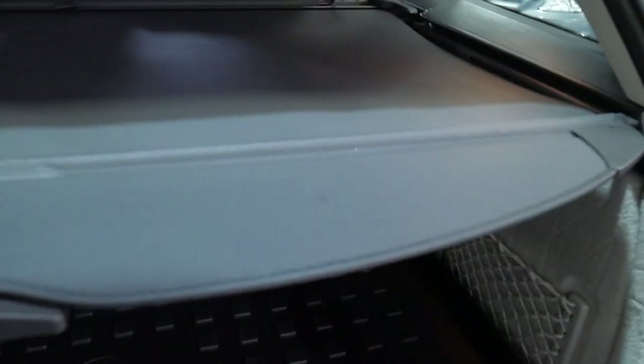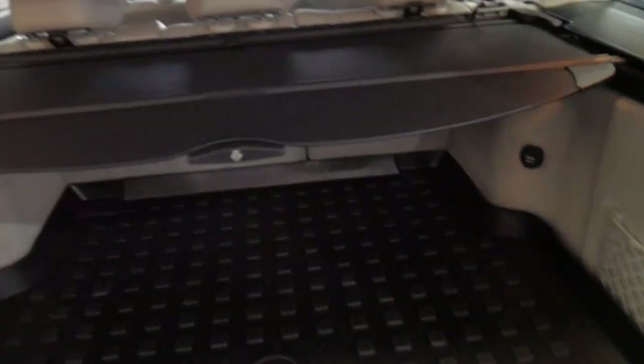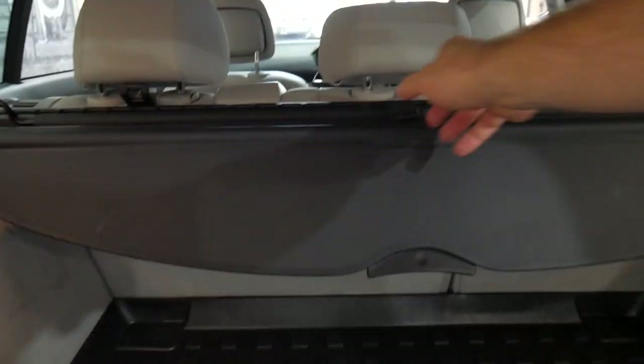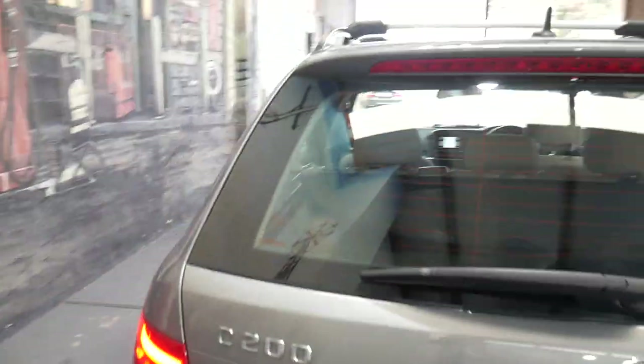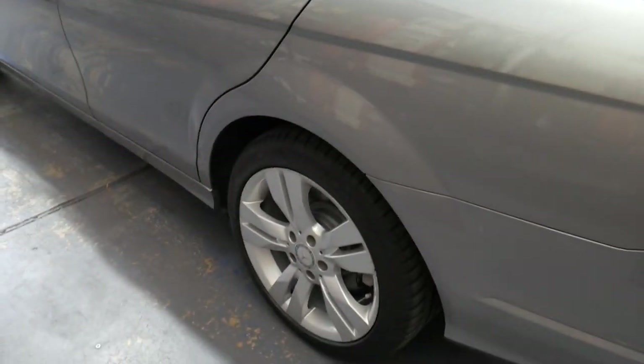It's got the rear luggage cover and even has the cargo net in the back, so it comes with everything. The reason I bring those up is that they often get lost over the years — someone puts them in the garage and they get forgotten about. The same goes for the roof racks. But it really is just a very impressive car.